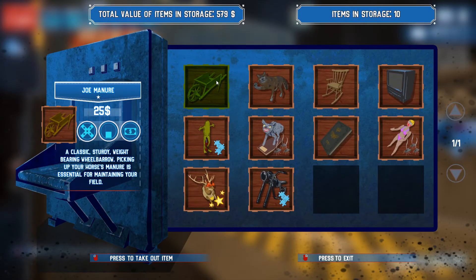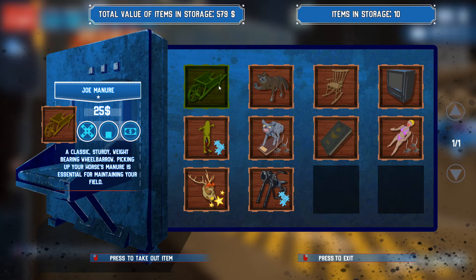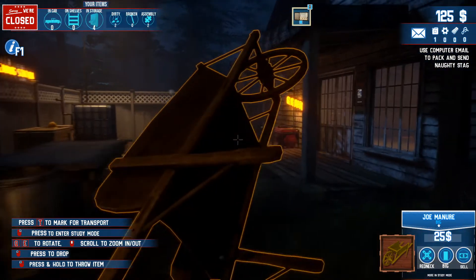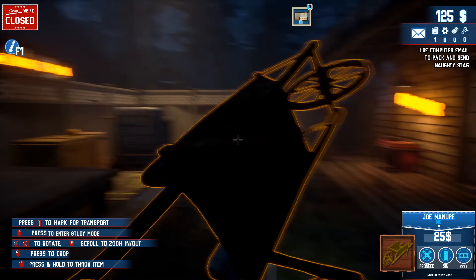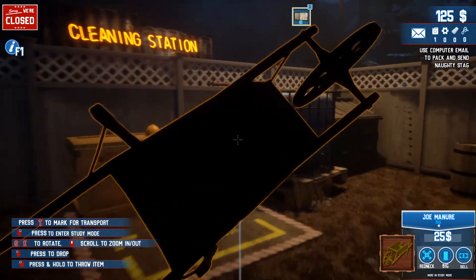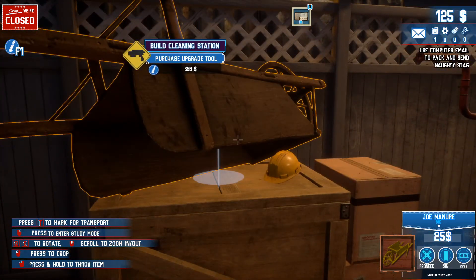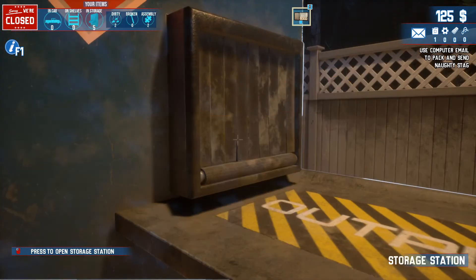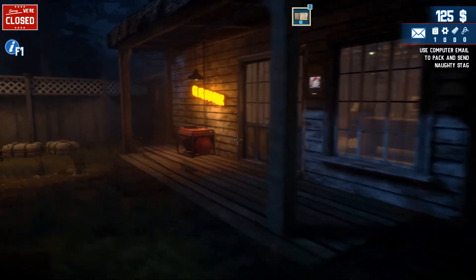Let's see if we can find something else. This seems to be sellable - $25, a classic sturdy weight-bearing wheelbarrow. Picking up your horse's manure is essential for maintaining your field. Press to take out item. Cleaning station - can we clean? No, it seems we need an upgrade tool, we need to purchase stuff somehow.